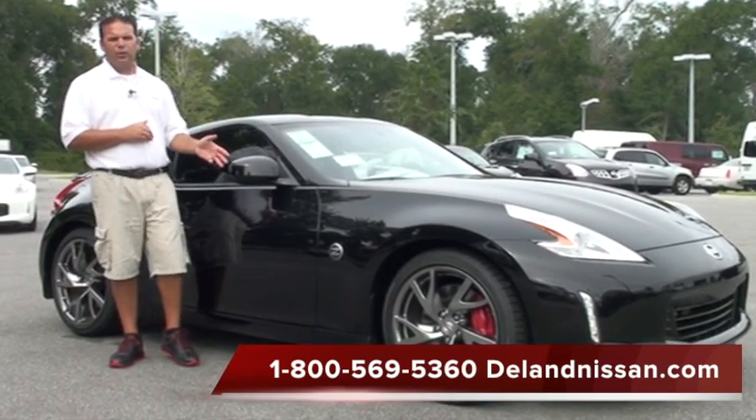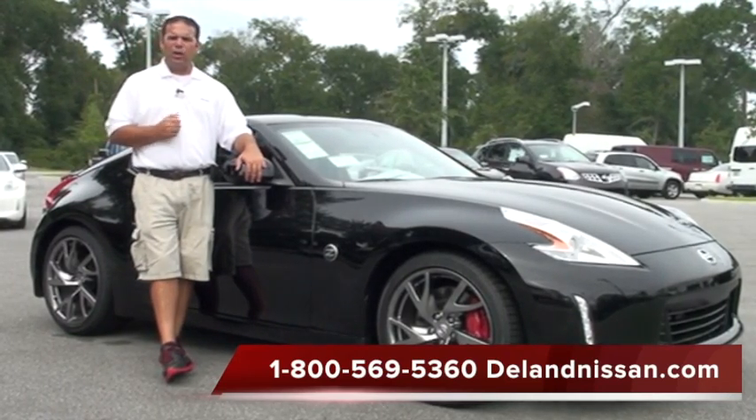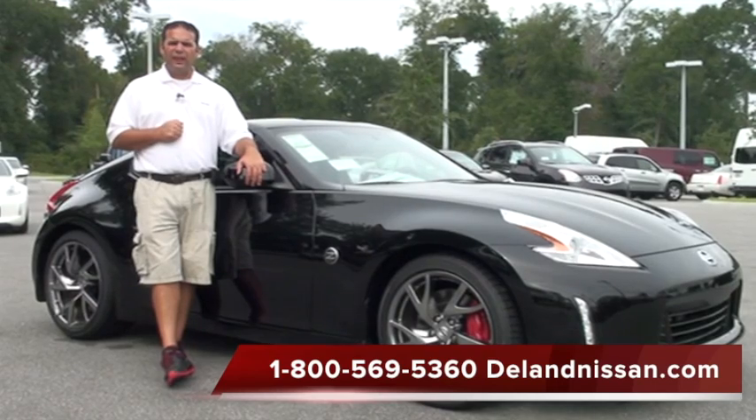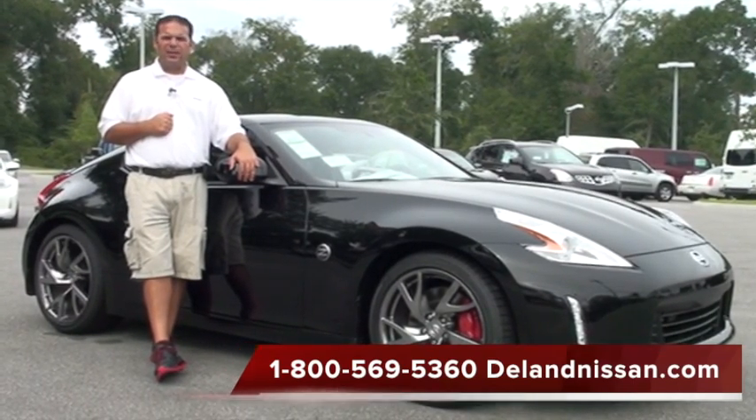If you'd like to see over 20 photos of this particular vehicle, you can visit us at delandnissan.com. Once you're there, if you'd like more information, just call us. We can be reached at 1-800-569-5360. Thank you so much for your time, and we do hope to see you here at Deland Nissan.